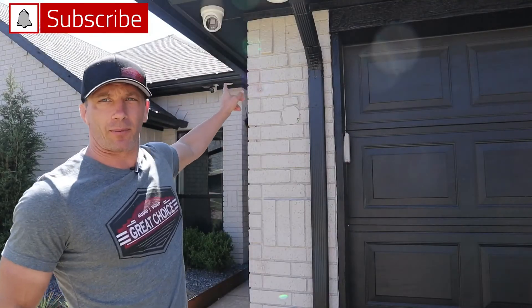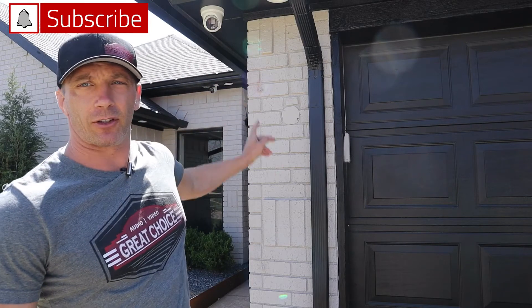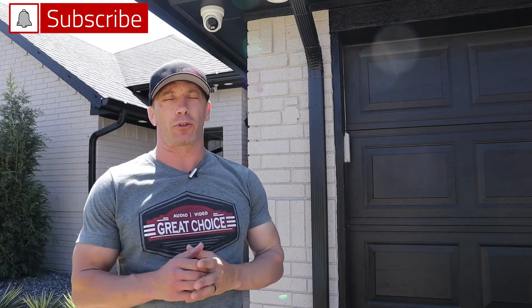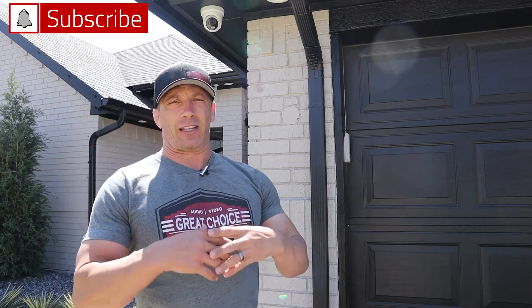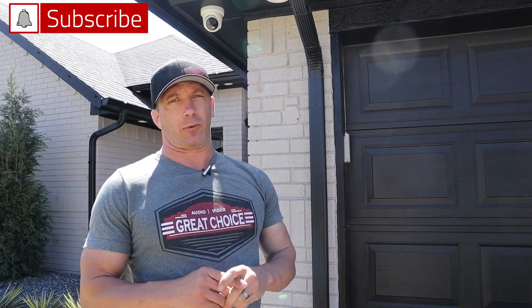Here's the other camera I was talking about — this is a turret camera. This is also a new HikeVision ColorView camera and it is a four megapixel camera. The cool thing about these cameras is they have super high resolution at night as well as during the daytime. So they can see color at night and have much better clarity than your typical camera.